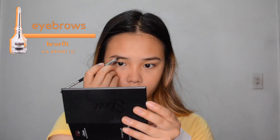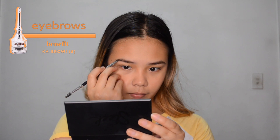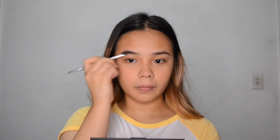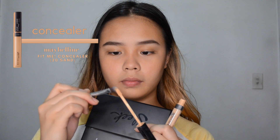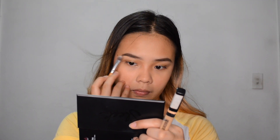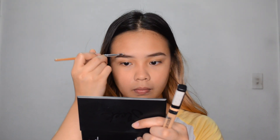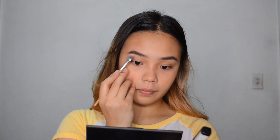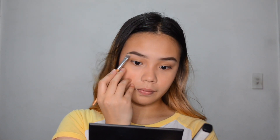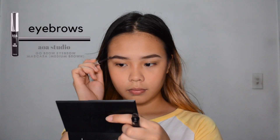After that, I'll be doing my eyebrows. First, I'm going to draw on my eyebrows with the Benefit Cabral Eyebrow Gel. This product is very long-lasting, so it's what I use on a daily basis so that my eyebrows don't sweat off. Then I'll be cleaning the sides of my brows using a concealer. If you want an in-depth tutorial on how I do my brows, just click the eye button up above and that should take you to my eyebrow routine video. Next, I'll be setting them into place using the AOA Studio Go Brow Mascara.